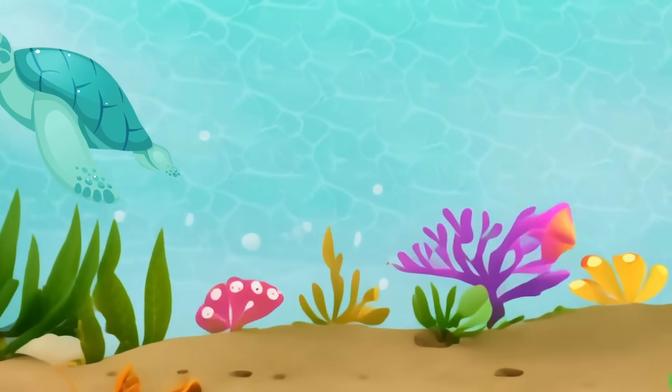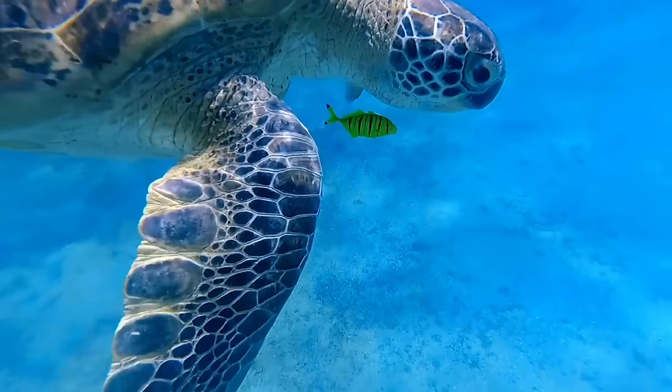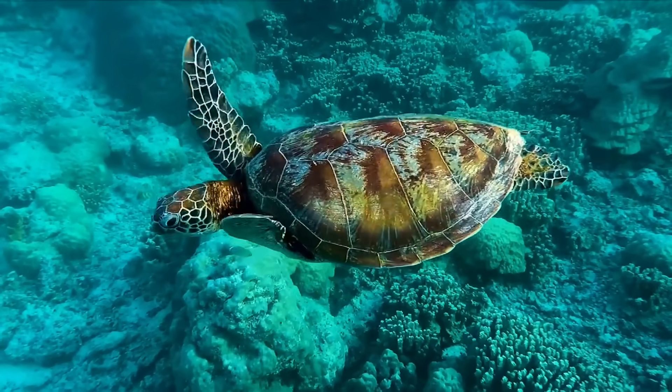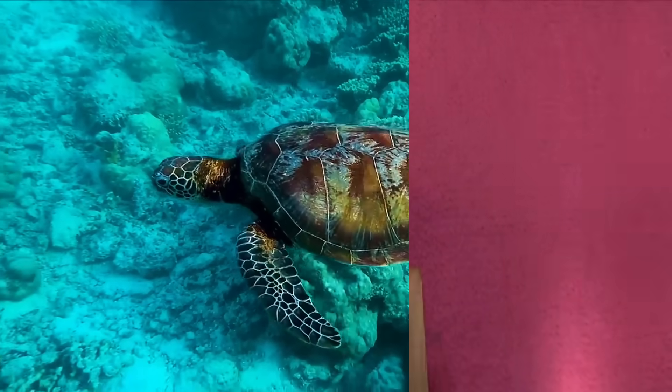Our next ocean buddy is the graceful sea turtle. Sea turtles are expert swimmers and can travel long distances. They even come ashore to lay their eggs in the sand. Let's give a cheer for these ocean travelers.